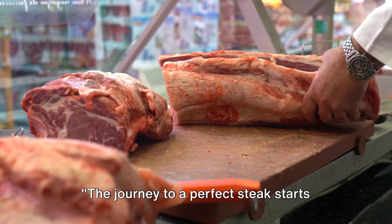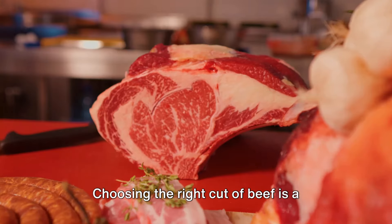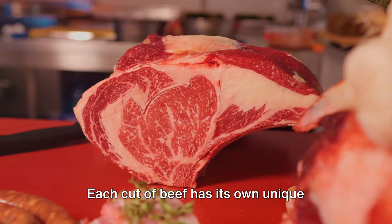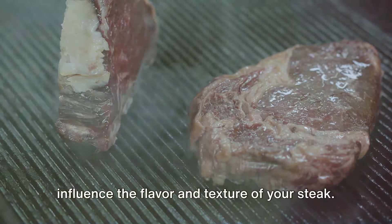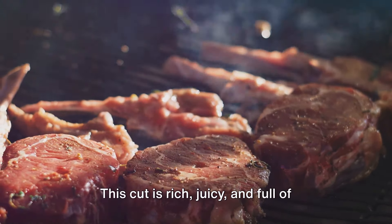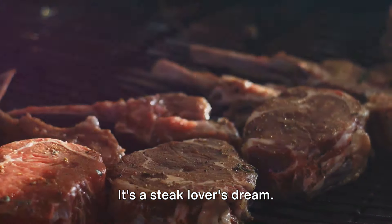The journey to a perfect steak starts way before it hits the pan — it begins at the butcher shop. Choosing the right cut of beef is a critical step on your path to steak nirvana. Each cut of beef has its own unique characteristics, and these can greatly influence the flavor and texture of your steak. Let's start with the ribeye. This cut is rich, juicy, and full of flavor, thanks to its high fat content and beautiful marbling. It's a steak lover's dream.